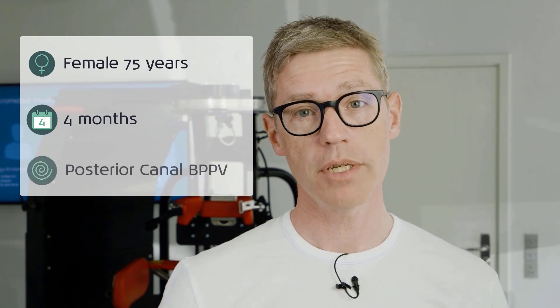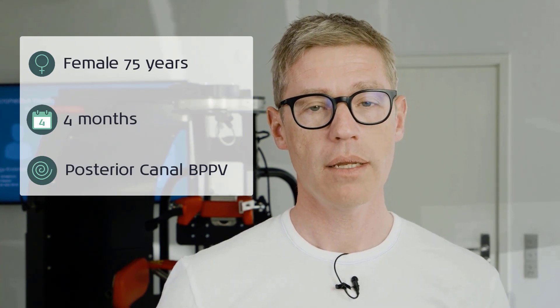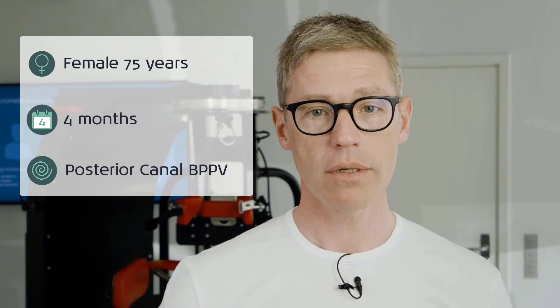This patient is a 75-year-old female who has been symptomatic for almost four months. She has been diagnosed and treated by private ENT doctors with posterior BPPV on both sides and has had treatments with the Epley Maneuver on both sides, but despite these treatments, she is still symptomatic.